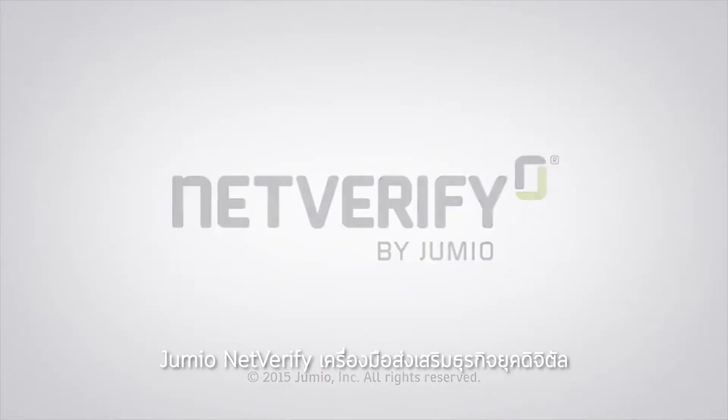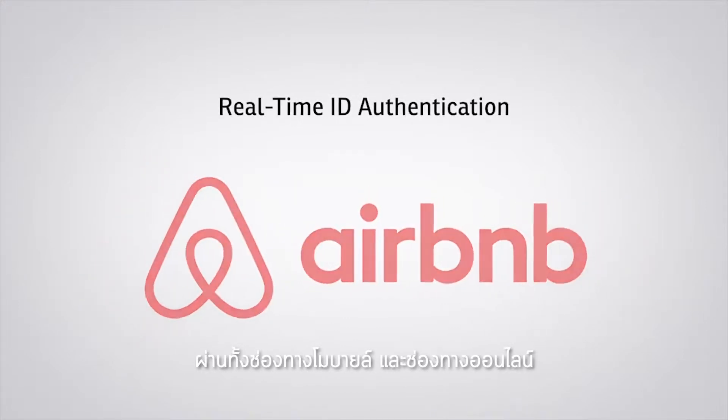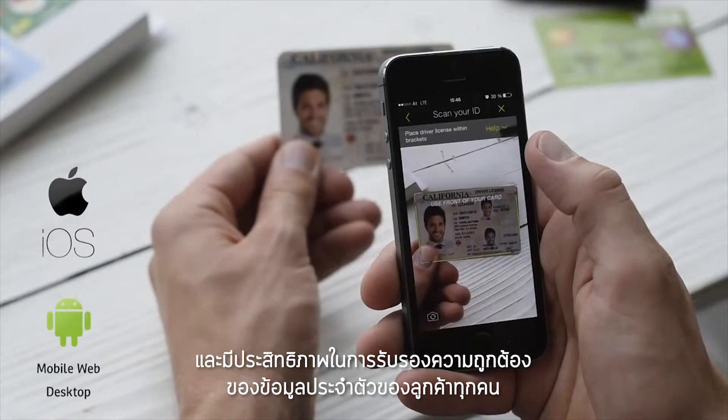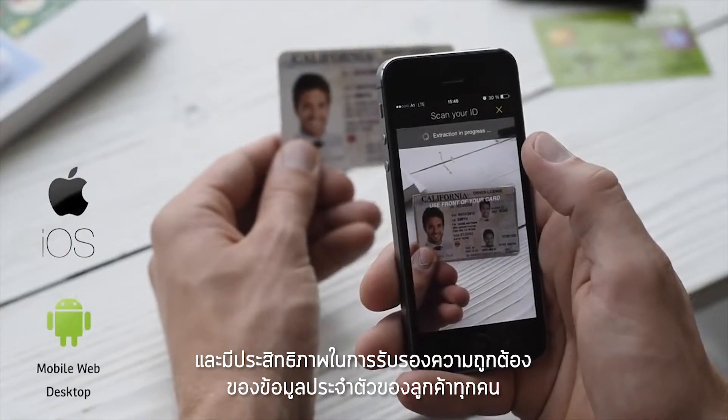Jumio's NetVerify provides businesses utilizing mobile and online channels an accurate and efficient way to authenticate the identity credentials of their customers or prospects.